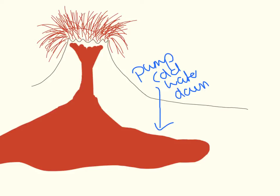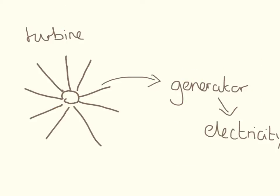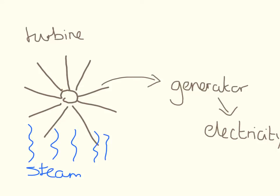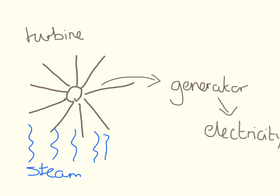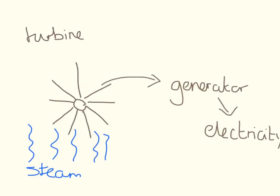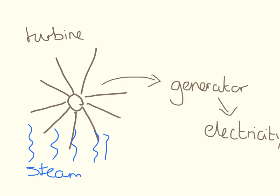The water gets heated up by the rocks, then it turns into hot water and comes out the other side. After this water has been heated it's turned into steam, and this steam rises upwards and turns a turbine, which causes the generator to produce electricity. So: water turned into steam, steam turns the turbine, turbine powers the generator.